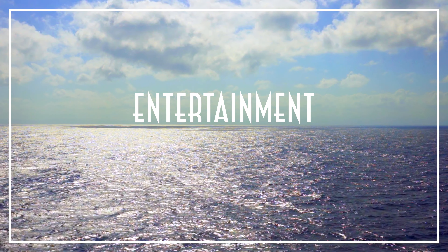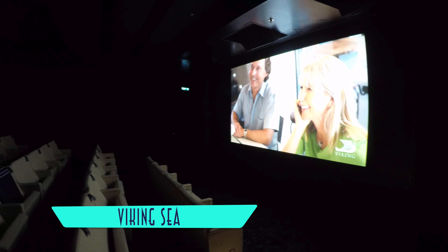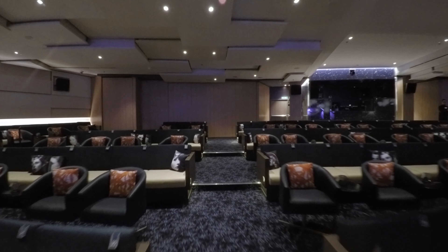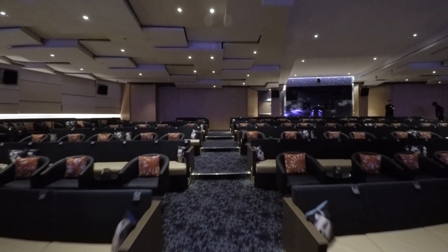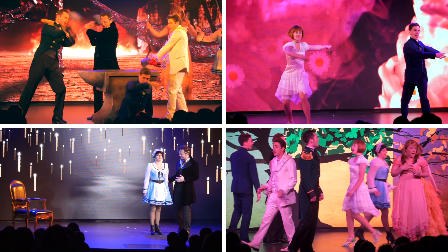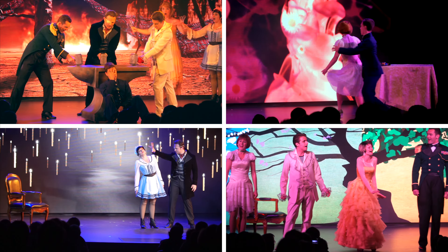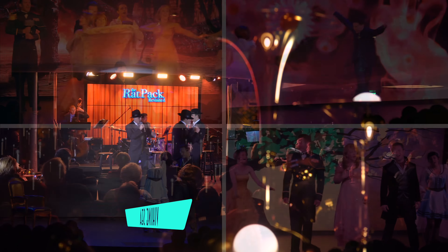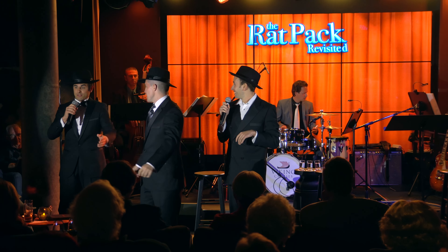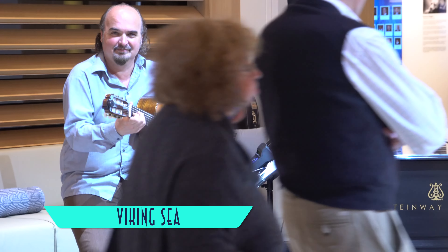Entertainment on board consists of screenings on demand in your stateroom, outside around the pool, inside a pair of cinemas, and also in the main theater. Here too are featured excellent cultural performances and lectures pertaining to the destination, as well as pared-down production shows that tend to underwhelm. Cabarets like the Rat Pack Revisited, hosted at Torshavn, are more successful, where a welcome live band and better sound system is showcased. In fact, it's the live music throughout the ship that's the highlight.